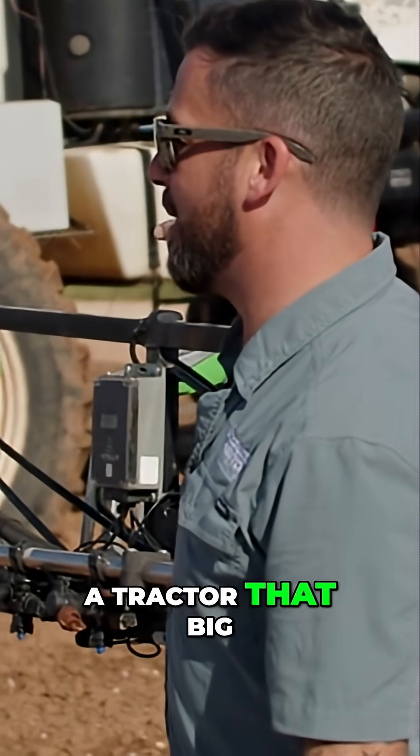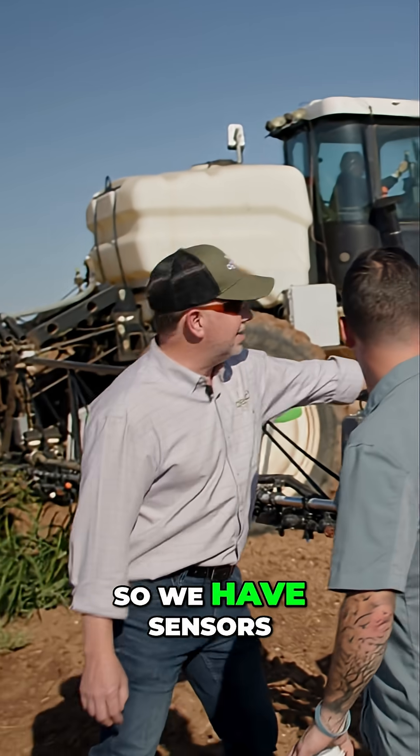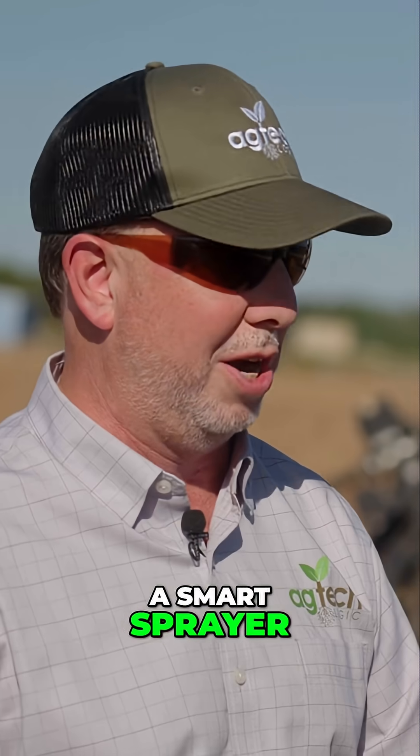I've never been around a tractor that big and I've never seen sprayers. This is my first time ever seeing a system before. We have sensors that we've added on and technology we've added on to this sprayer to turn it from a regular sprayer to a smart sprayer.